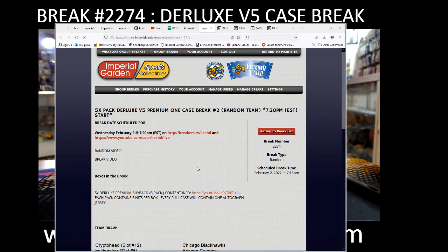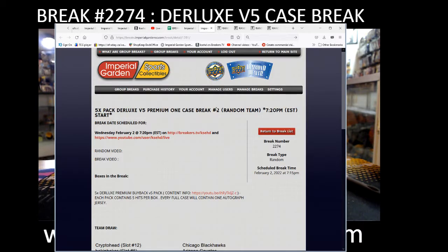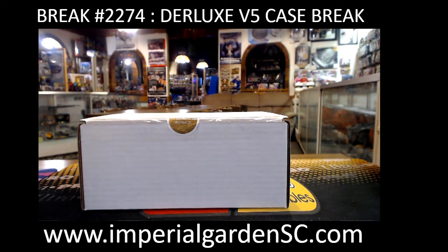Hey there guys, welcome to Imperial Gardens 5 pack 1 full case break, deluxe v5, break 2274. We got case number 10, which is the bottom right case. We'll pause here for a minute so you guys can see your teams. We'll get rock and rolling. Thanks again for joining, and everyone watching on YouTube.